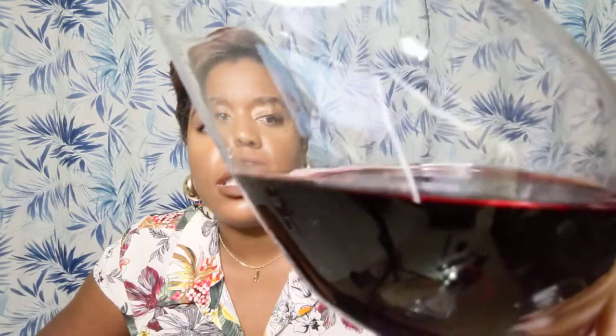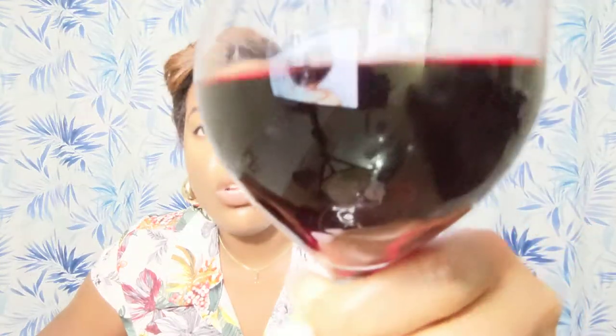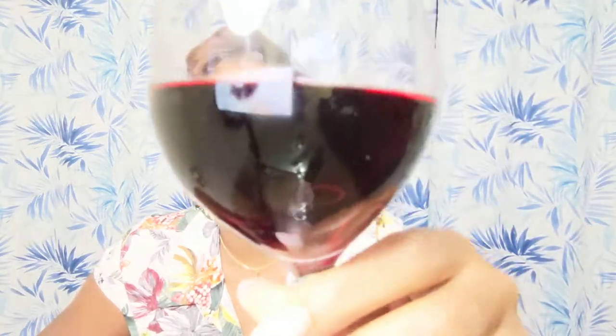You can tell how young it is based on the color. It's very clear — even though it's red, it's like clear. If it's an aged wine, it wouldn't be this red; it would actually be a little foggy-looking. You might think the wine is spoiled but it's not.